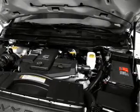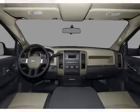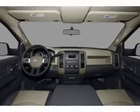Air conditioning. Power steering. Power mirrors. An alarm system. An AM FM stereo with a CD player. An adjustable tilt steering wheel.